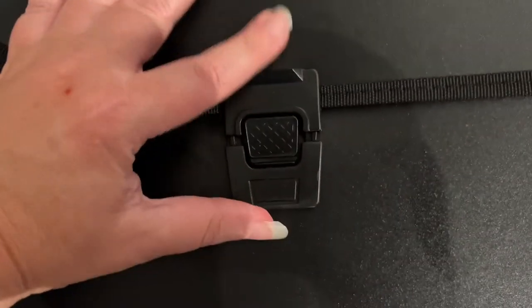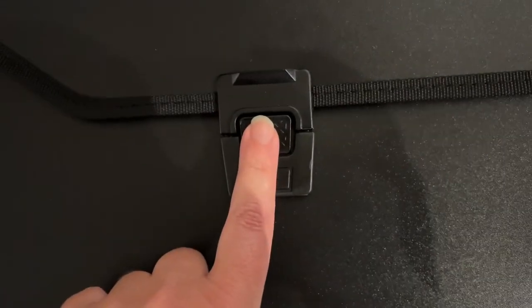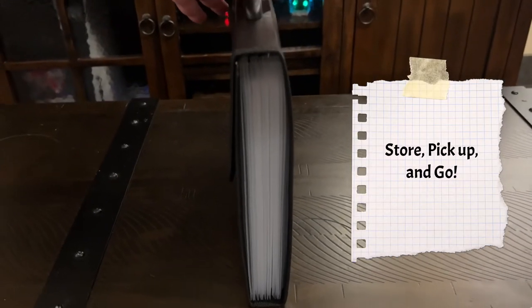The file folder closes and stays locked until the button is pressed once again. Simply store, pick up and go.